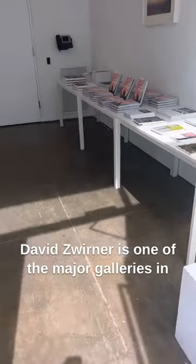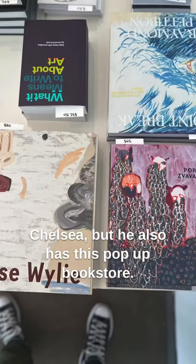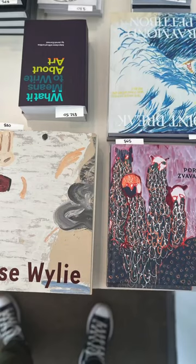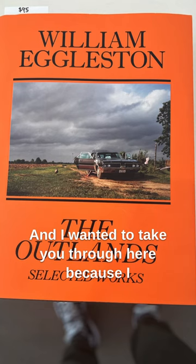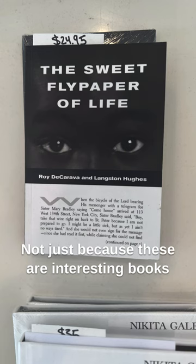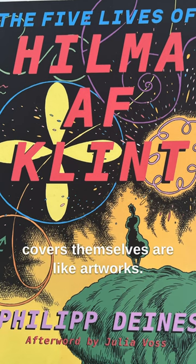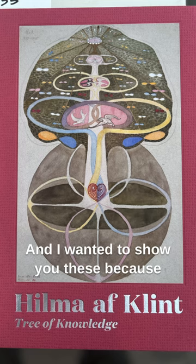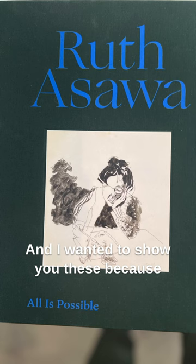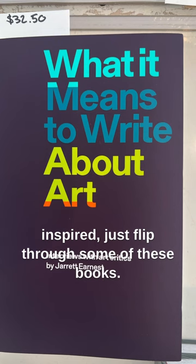David Zwirner is one of the major galleries in Chelsea, but he also has this pop-up bookstore. I wanted to take you through here because I always love going in here and checking out the books — not just because these are interesting books to potentially pick up, but because the covers themselves are like artworks. It's a good place to just get inspired, just flip through some of these books.